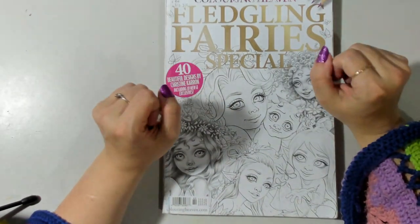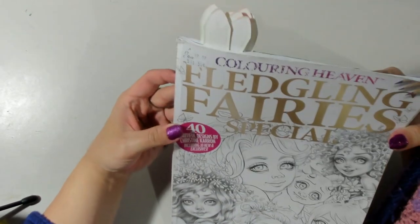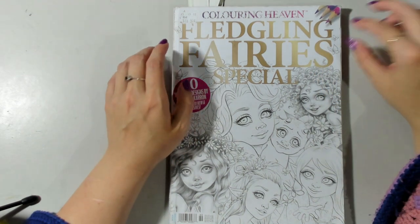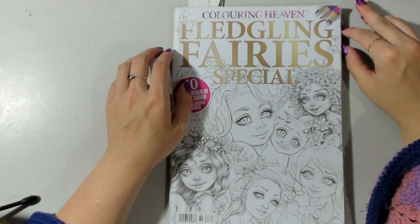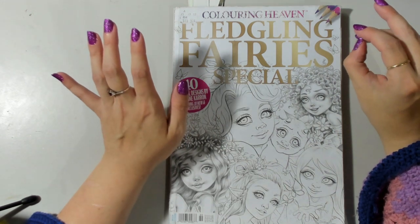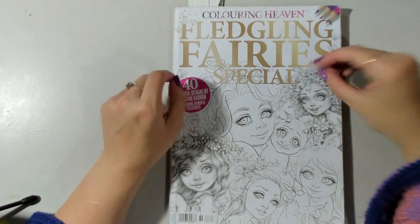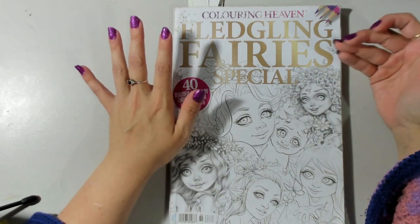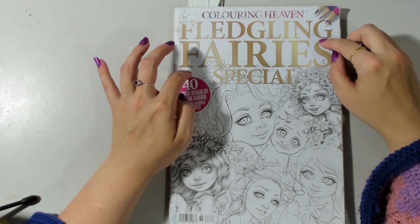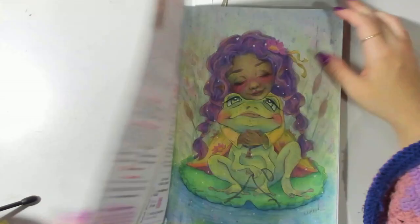The final big lot of pages completed is in Fledgling Fairies, which I worked in quite a bit this month - this was not initially the plan. I also happened to order the new Christine Karen coloring book from Blue Angel Books, so part of me wanted to try and complete as much of Fledgling Fairies as possible before that arrived. I didn't complete it but I'm tempted to finish this issue before starting the new book since so much has already been worked in here.